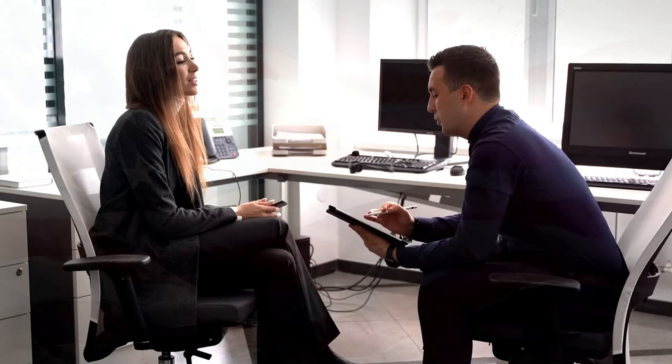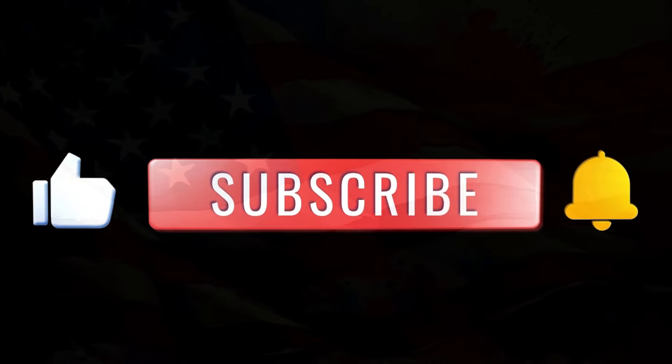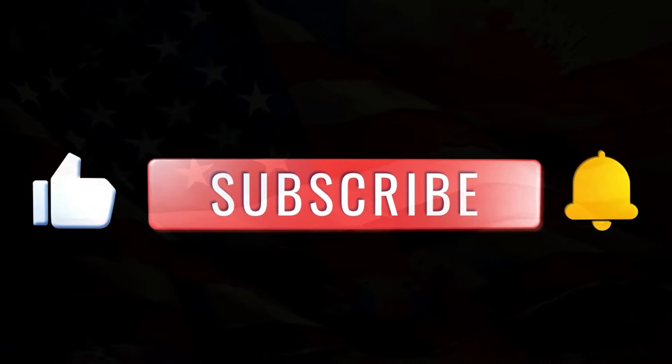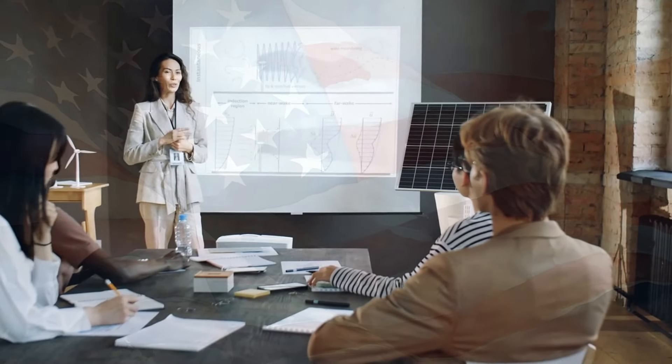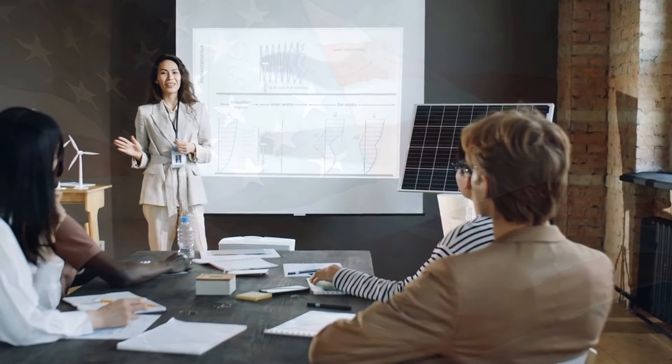This information is essential for millions of seniors across the country. Stay informed and make sure you are prepared for these changes. Don't forget to subscribe to our channel and turn on notifications so you never miss an important update. This video is packed with valuable information that can help improve your financial well-being.